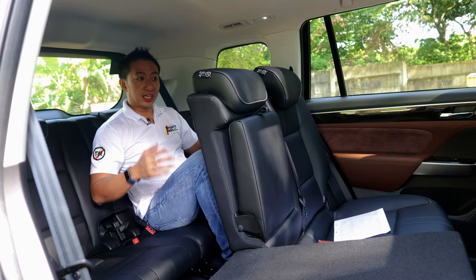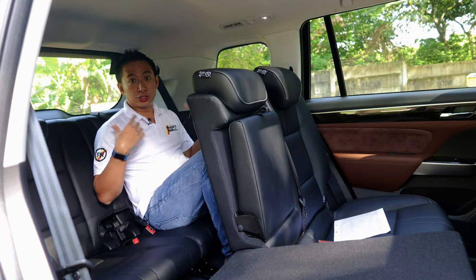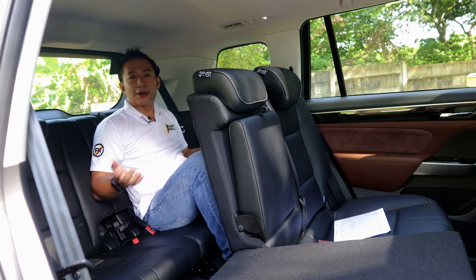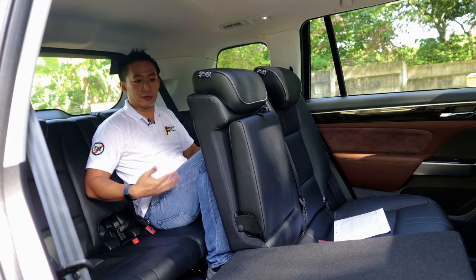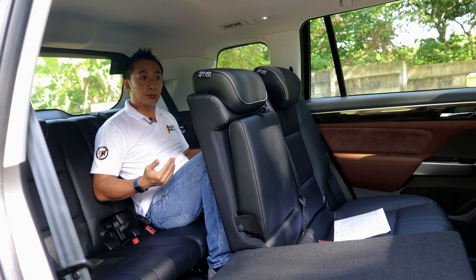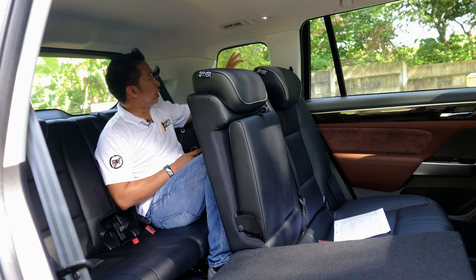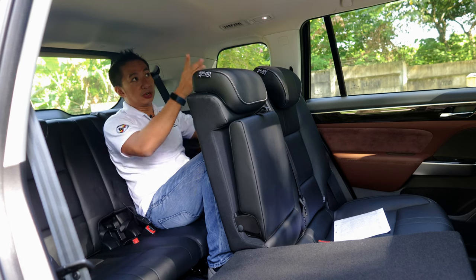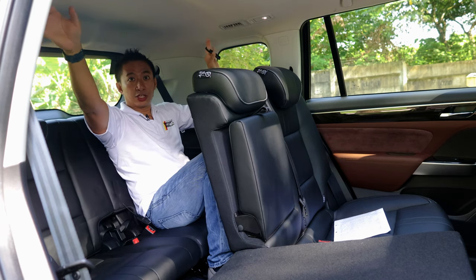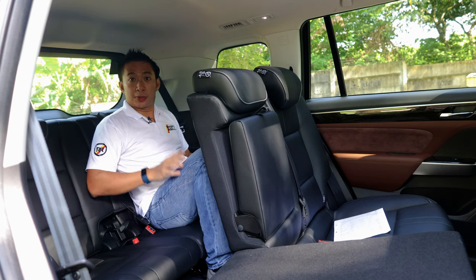The third row seats of the GS8 are surprisingly roomy. In fact, this is one of the larger third row seats amongst the seven-seater SUVs that I've already tested. I'm 5'6" and I still get a good 2 inches of knee room and a good 4 inches of headroom. The third row passengers will have their knees higher than their hips, which is not the most comfortable sitting position, but these are perfectly usable for adults up to around 5'8". It doesn't feel as claustrophobic because we do get a decently sized window at the back, plus the open panoramic sunroof helps ease that claustrophobic feeling. We also have a pair of AC vents on the ceiling which help keep you cool and comfortable. This is a perfectly usable third row space inside the GS8.